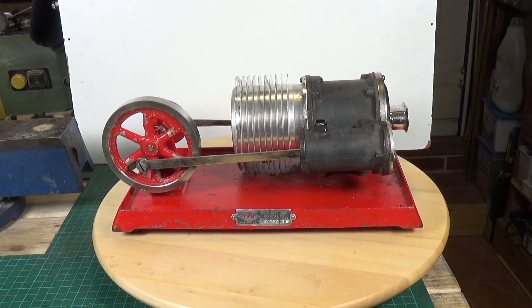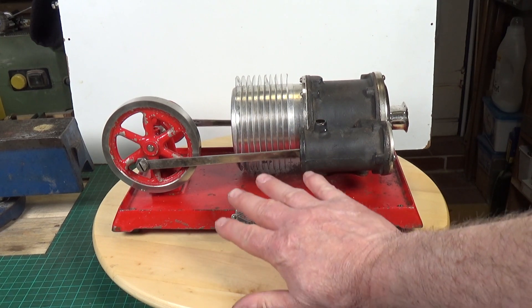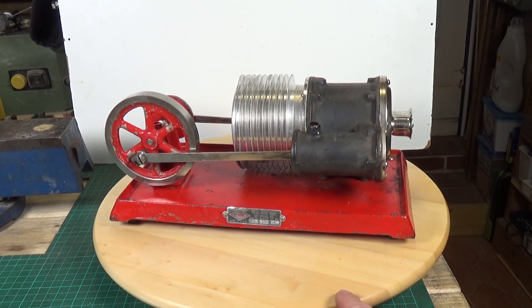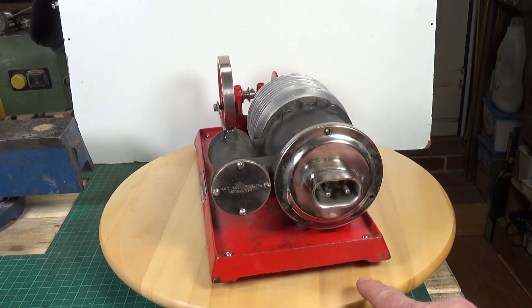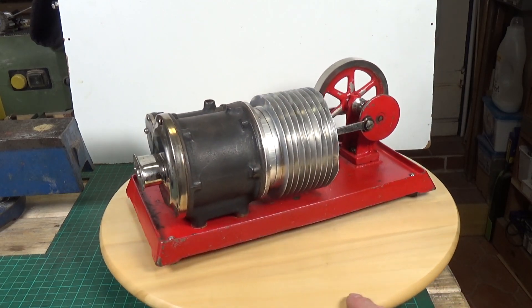I'm extremely pleased to bring you a video on this particular engine — I've been after one of these for a very long time. This massive beast is enormous. There's my hand for scale. This is an Empire model number B38, and as you probably guessed, it is not a steam engine — it is in fact a hot air engine. These were made from 1924 to 1941.